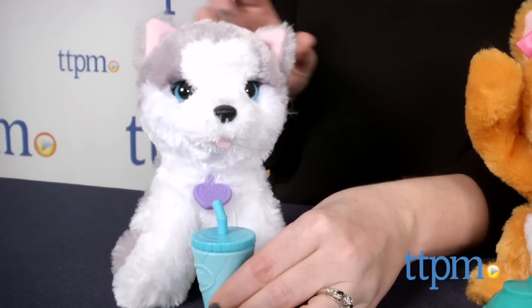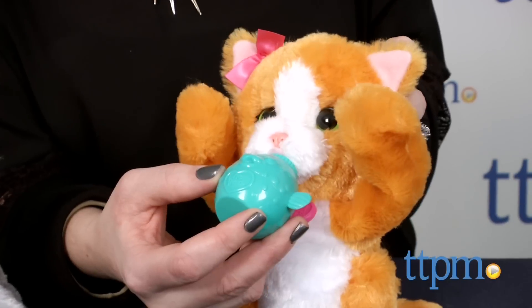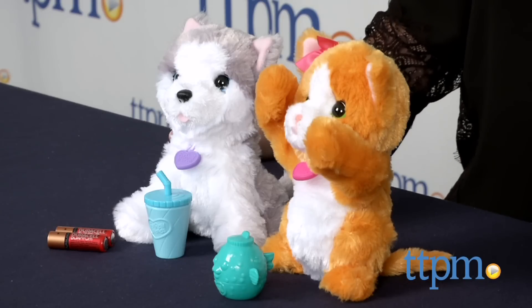Young kids will like the cute and easy-to-operate play features of these toys. They give kids a somewhat realistic pet experience, which is great for kids who can't have a real pet due to small living spaces or allergies.